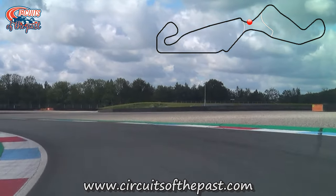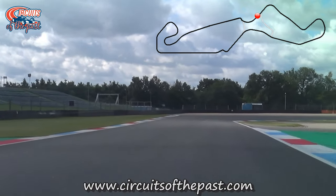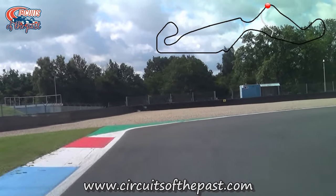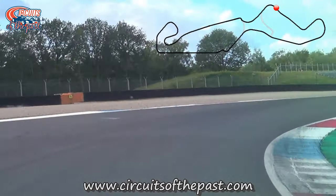The part we're at now was actually a public road and was part of the old street circuit. However, when it was a street circuit, it was driven in the opposite direction. Where we now turn right, the public road ran straight and the drivers came from that direction.